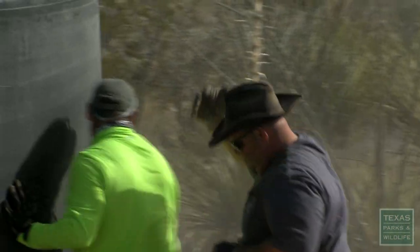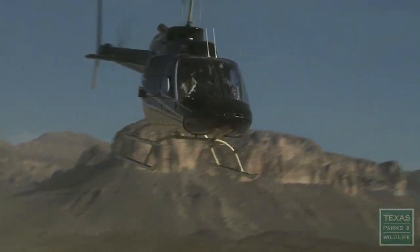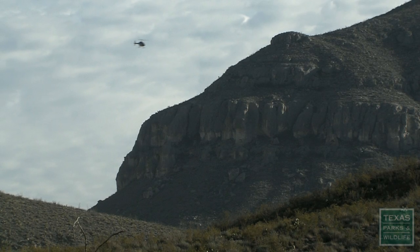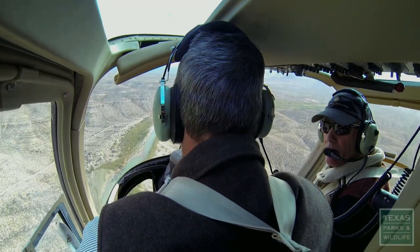If Black Gap weren't already remote enough, the workers must travel by helicopter to the mountain tops where the guzzlers will be constructed. We use helicopters to ferry all the equipment we need to get up there and build the guzzlers high enough up to be utilized by the bighorn sheep.